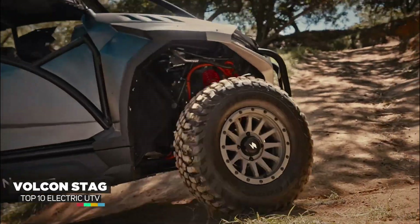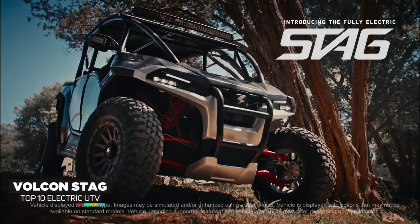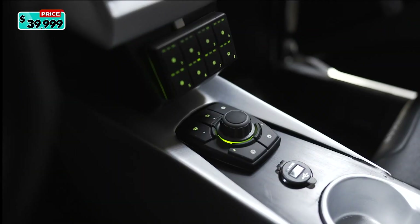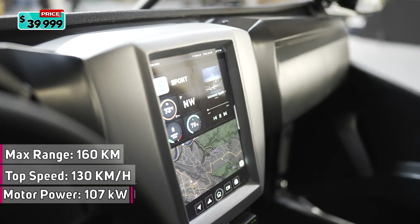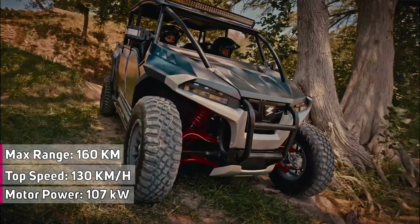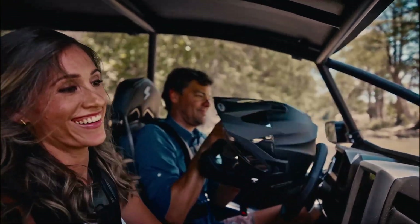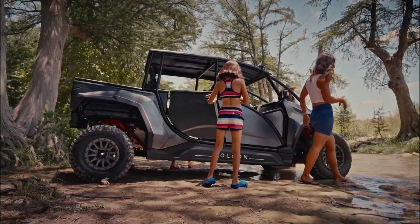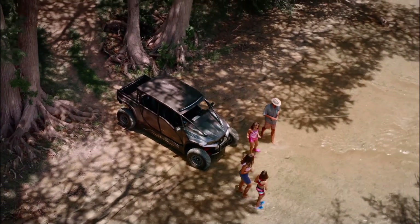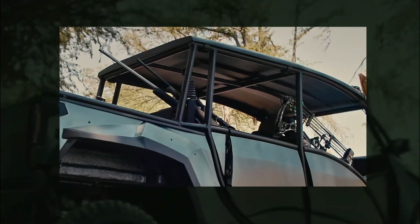The Vulcan Stag is redefining the off-road experience. The Stag offers the same thrilling performance of a standard UTV without the noise, allowing you to explore the outdoors with all your senses. The Stag has a range of around 160 kilometers, powered by a single 107-kilowatt electric motor producing the equivalent of 143 horsepower, with 265 pound-feet of torque, and will hit a top speed of 30 kilometers per hour. The Stag also comes with two built-in cameras for content capture, with additional options available.